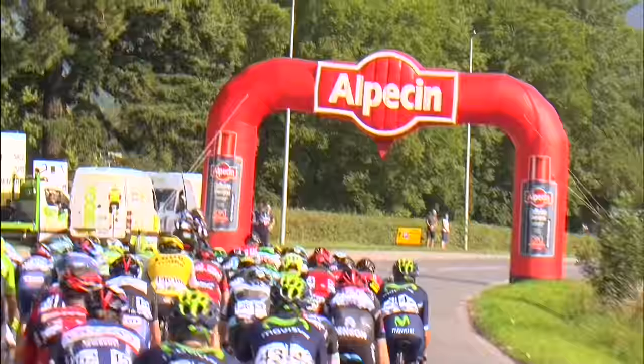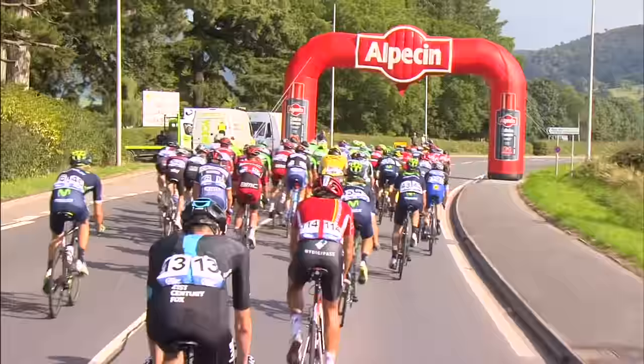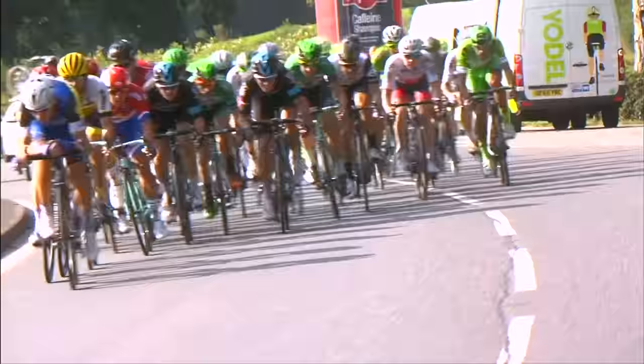But there it is — the red pennant, the Flamme Rouge, as we enter Builth Wells. One kilometre to go. 1,000 metres to decide stage four.